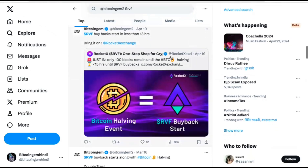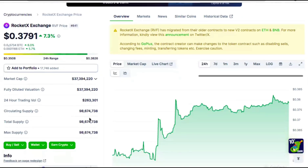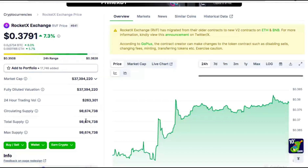The second bullish factor is that they have started a buyback program after Bitcoin halving, and every day they are buying back some RVF tokens. The circulating supply is now reduced to 98.6 million, which originally was very close to 100 million — so RVF burning is happening in real time. Down the line, they intend to reduce this supply to just 21 million tokens, so just like Bitcoin, there will be a maximum supply of 21 million.